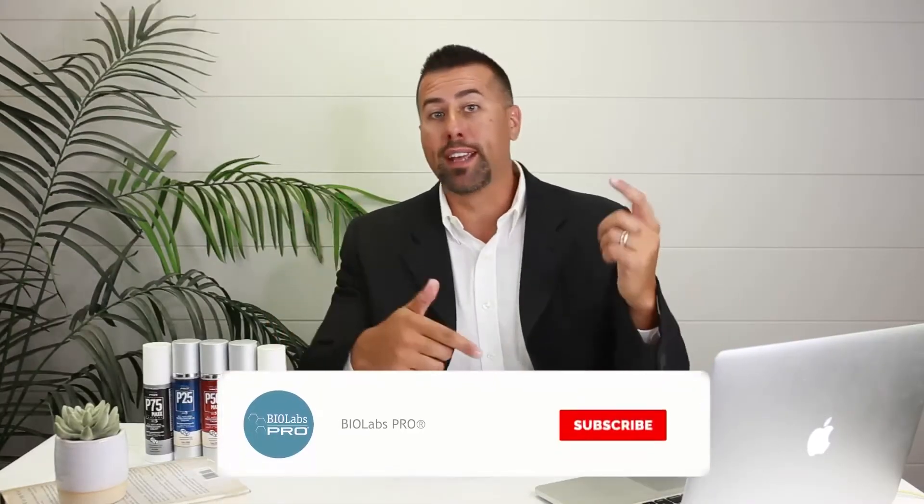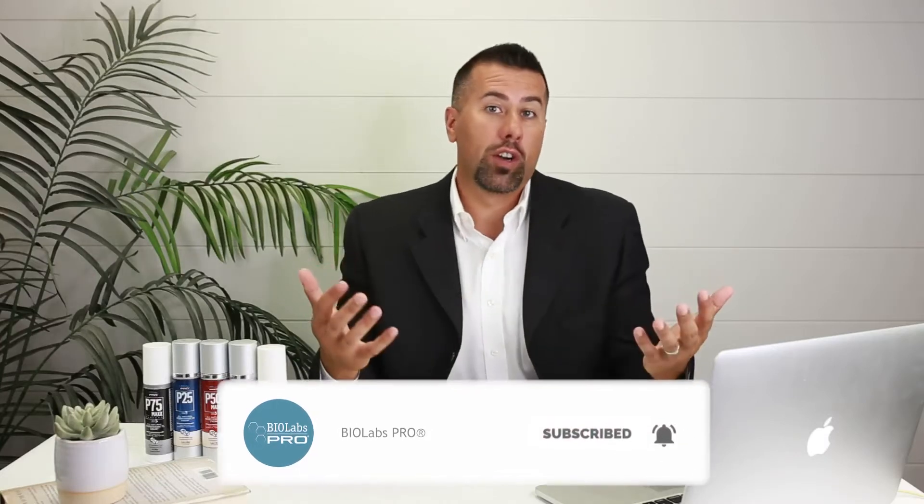If you do me a favor and like and subscribe to the video, that helps encourage us to continue to make more videos just like this. Hopefully we will provide a lot of value for you here today. So let's jump on in.